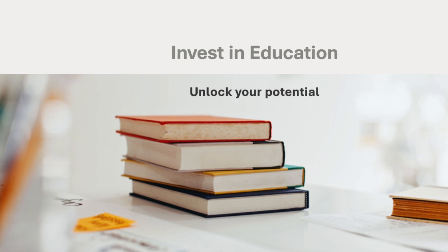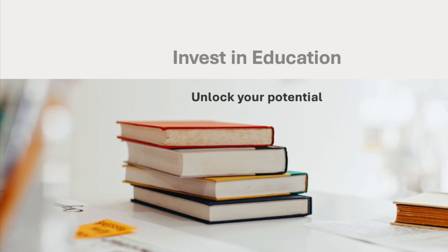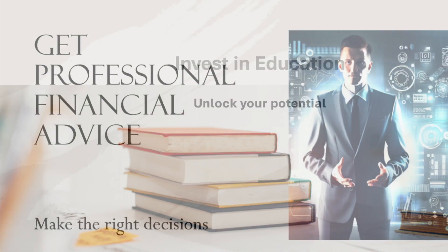Strategy number nine: invest in education and personal development. Platforms like Udemy and LinkedIn Learning offer a vast selection of online courses to enhance your skills and increase your earning potential.